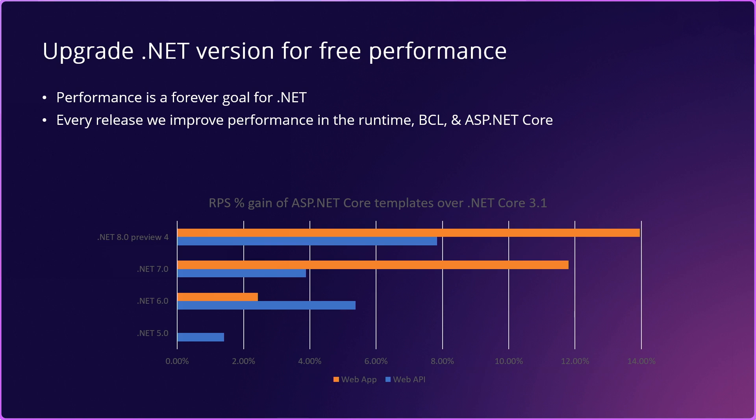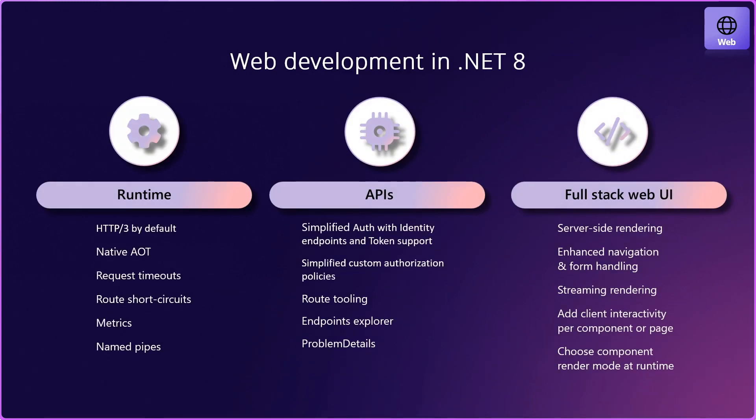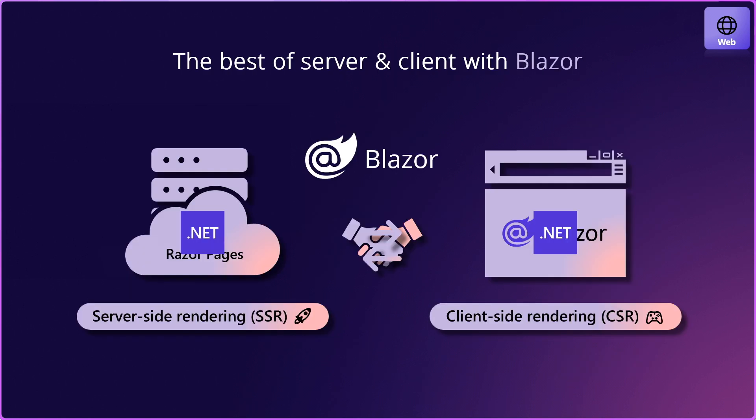By simply retargeting to the latest version, you're making your apps way faster and more performant for free. We're also improving web development and adding so many new features in every aspect of it. Here, you can see a summary of all the runtime APIs and full-stack web UI improvements that we've made in .NET 8. You can also now build server and client apps with Blazor, and we've created a lot of improvements in .NET 8 and really developed in this area.